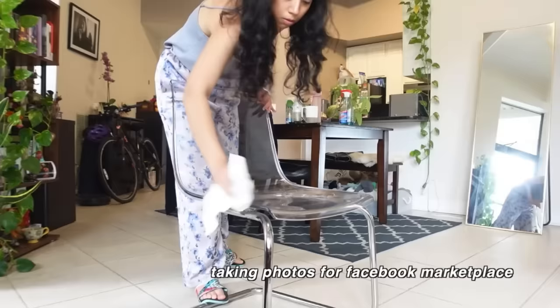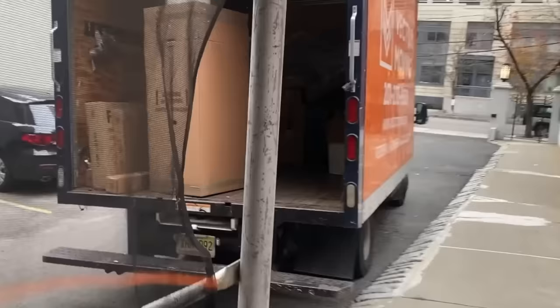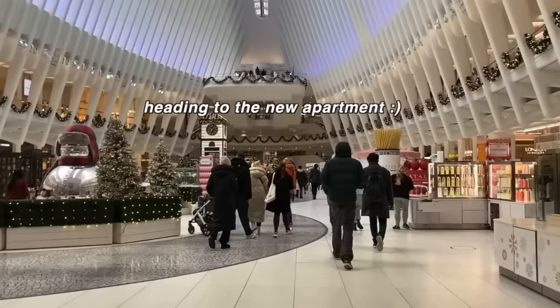The apartment is a one-bedroom. I currently pay $2,350, and if I had renewed my lease it would have been $2,500. This is my first New York City apartment, and moving to this space meant a lot. When I was moving here, I sold almost all my furniture — it was kind of like my fresh start, trying to redefine myself when I felt I was stuck in life.